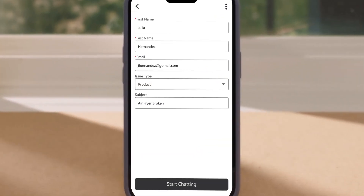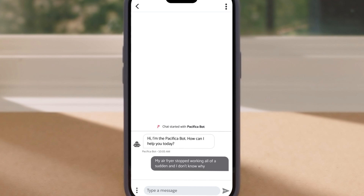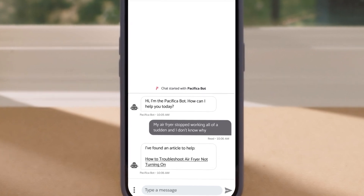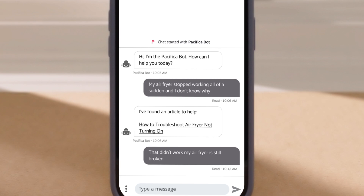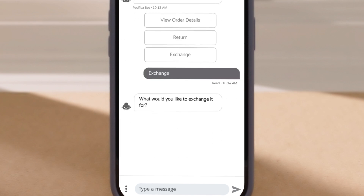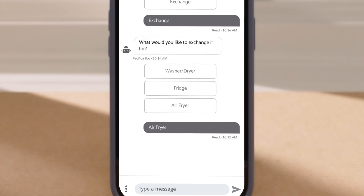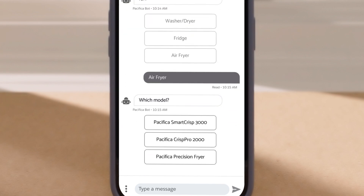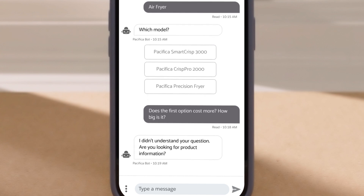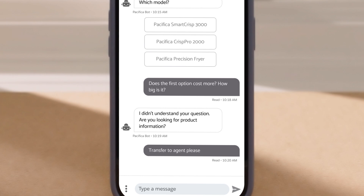Before we see it in action, let's see where traditional chatbot experiences fall short. The customer has a broken air fryer, and the chatbot provides a link to the knowledge base. But when troubleshooting doesn't work or the customer asks for an exchange, bots rely on pre-designed conversation trees that are complex and time-consuming to build and maintain. So when a customer asks follow-up questions, a traditional chatbot can't keep up, and the customer needs help from an agent to actually resolve the issue.